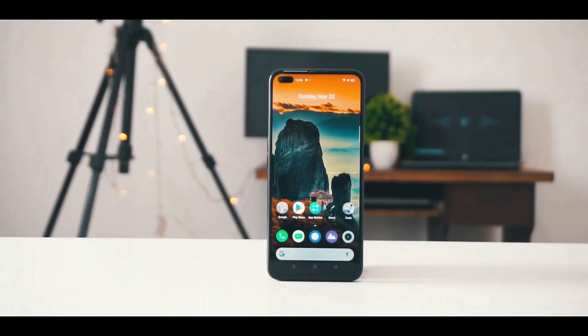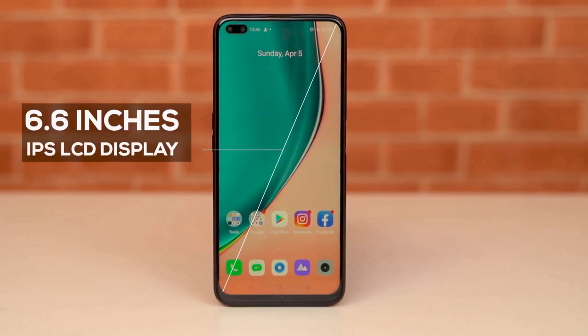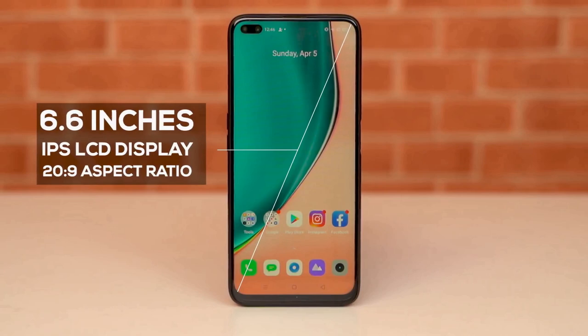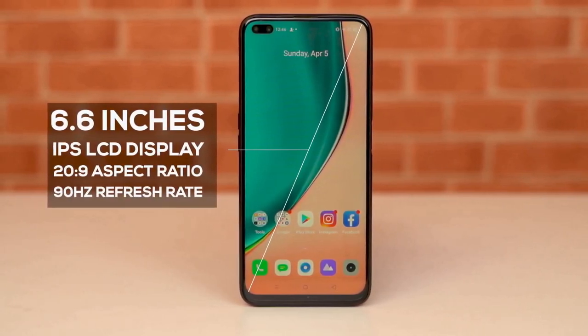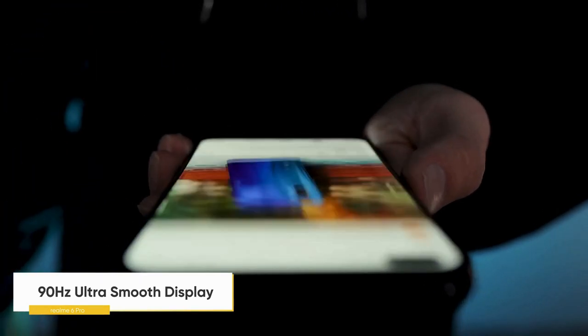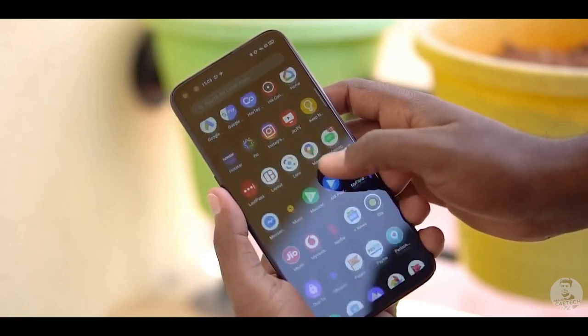The Realme 6 Pro features a 6.6-inch LCD display with a dual punch hole cutout. The panel is capable of a 90Hz refresh rate, and you can switch between 60Hz and 90Hz from settings or leave it on auto and let the software decide. Even though this isn't an AMOLED panel, we found the colors and brightness to be more than adequate.